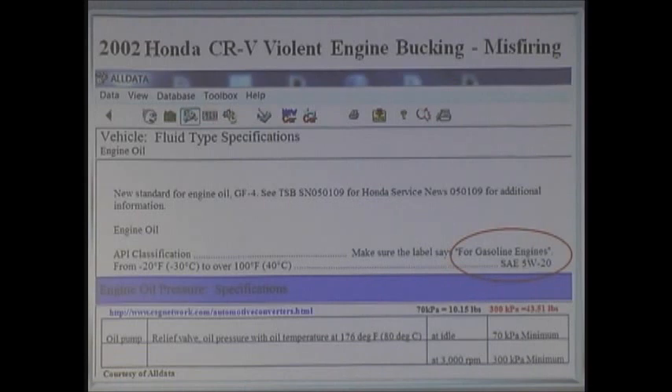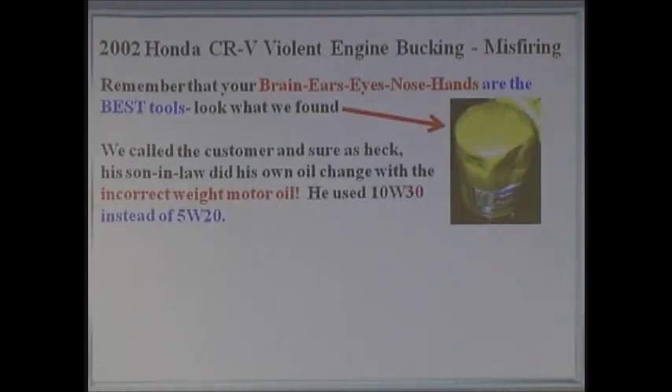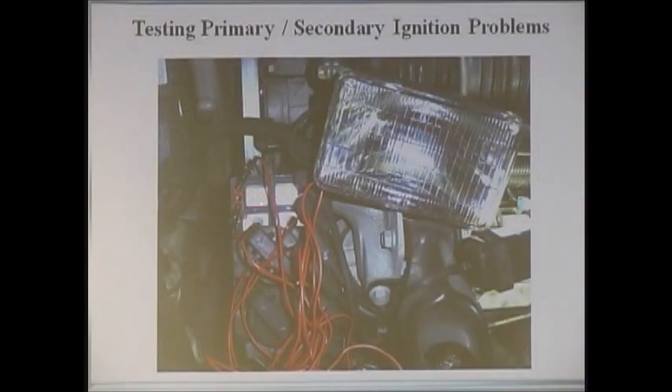I said, 'Did you notice that after he changed the oil, did you start developing this problem?' He said maybe — because it only happened when it warmed up. Look at the specification: it wants 5W-20. We called the son-in-law up — there's the filter I'd seen — and I said to Craig, 'No professional shop did this, because none of us would use this filter in a professional shop.' The son-in-law had put in 10W-30. Now you know what happens with VTEC. This is a GM test — you're all familiar with these coils. General Motors will tell you to take your test light, go from one terminal to the other terminal, crank it over, and if the light flashes, it's all good.